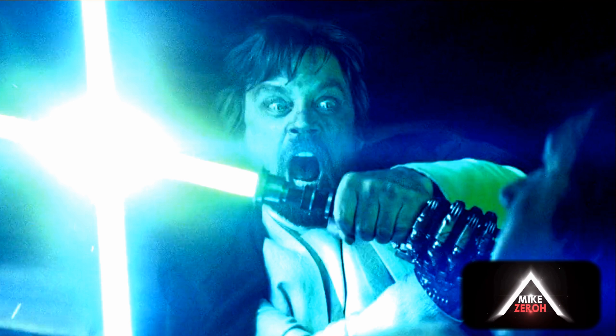Looking at everything here, the set design being described — how it has a lot of grass, a lot of boulders, and an ancient structure in the background — this sounds like it's a Jedi temple or a training temple that we saw in the flashback of The Last Jedi.